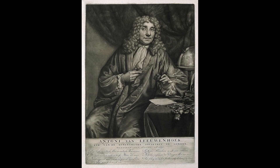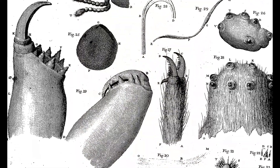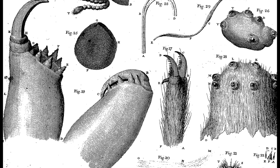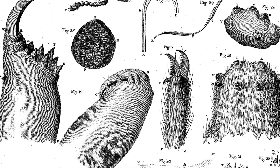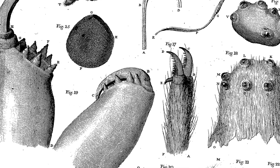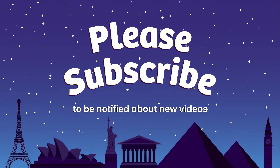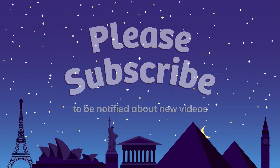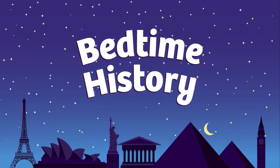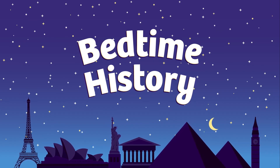Antony von Leeuwenhoek made his microscopes and observations with very little formal education or support. He didn't speak the languages used by scholars of the day — English, Latin, and Greek. He only spoke Dutch. But he made over 500 of his tiny microscopes and spent nearly every day for 50 years observing them. He looked at anything and everything under his microscopes. He didn't need a reason — he just had his curiosity, and it drove him to look. What are you curious about? How can you learn more about it? Whether you read about it in books, observe it under a microscope, or set up an experiment, follow that curiosity, and you'll never know what you might find out.